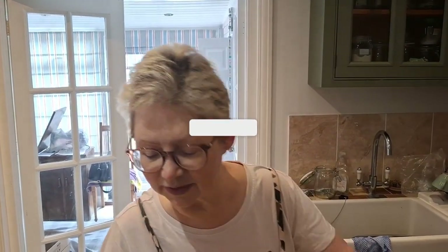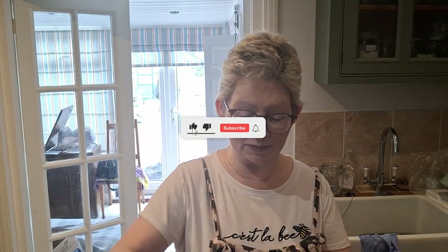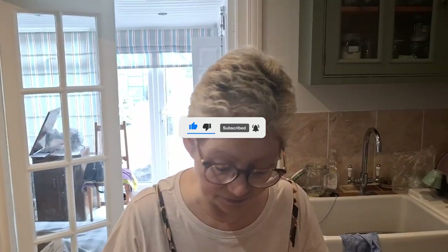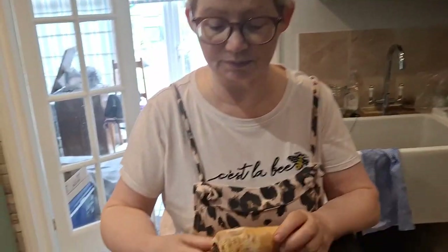Hello everybody! Today Dan and I went back to Algar Farm Shop near Deal, and on the counter they had this fabulous two-pounds-to-waste type veg box. It's got a little bit of fruit in as well.